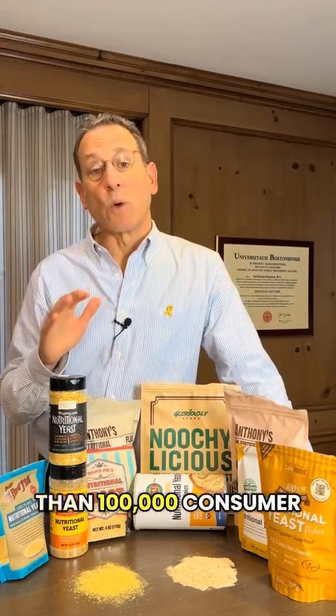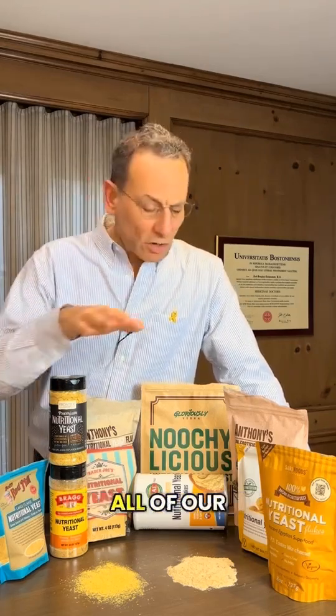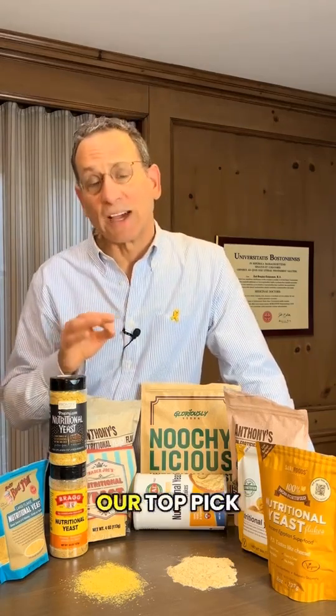If you are one of more than 100,000 ConsumerLab members who support our research, you can go online right now and see all of our results, as well as our top pick among them.